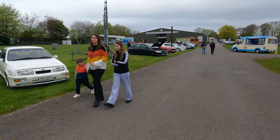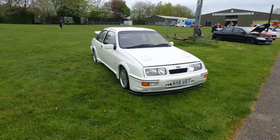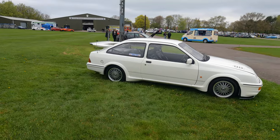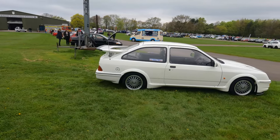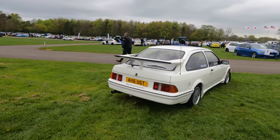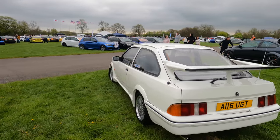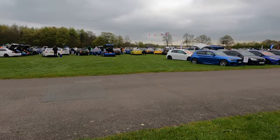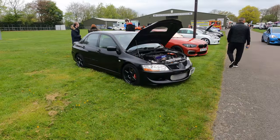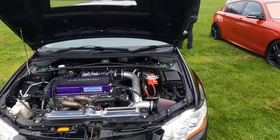Look at this three door though - damn, that's beautiful. Super clean. Now that is a beautiful car, very very nice. Very nice Evo as well - definitely not a stock Evo.